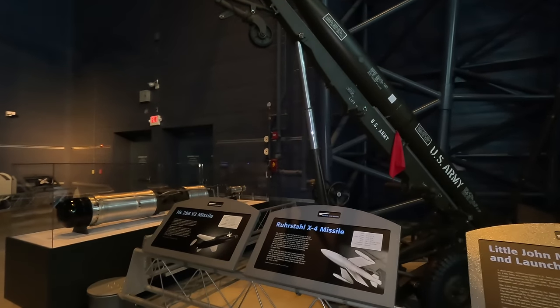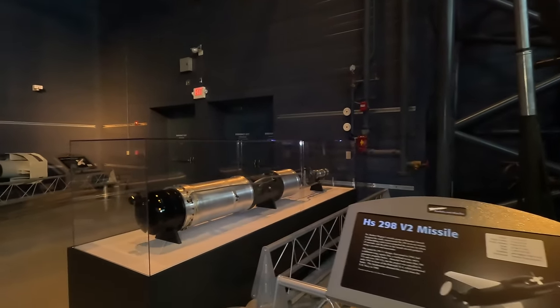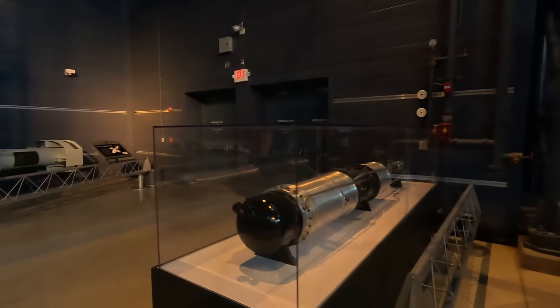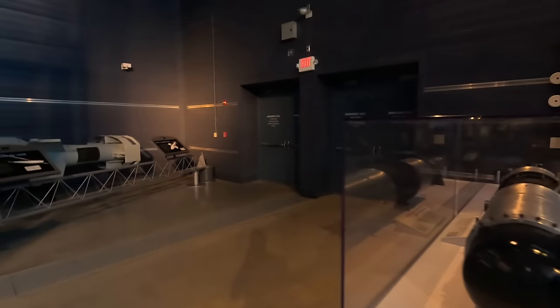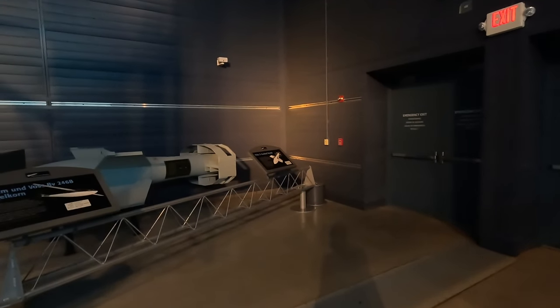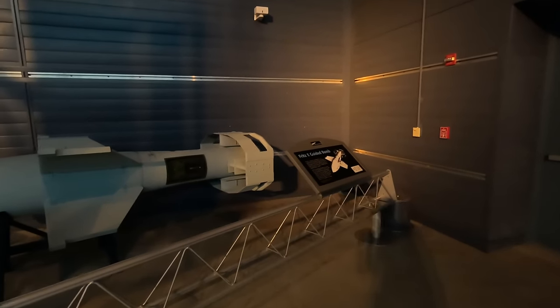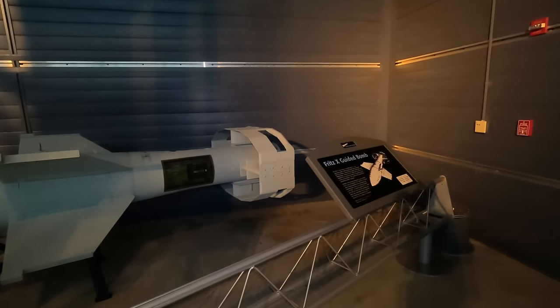Moving over to the German Fritz guided bomb from World War II — these were dropped from high altitude, which would otherwise make aiming almost impossible, and guided by a joystick and transmitter on board the plane. Spoilers in the tail would move to change its trajectory. Later versions used a wire to direct them to avoid radio interference.